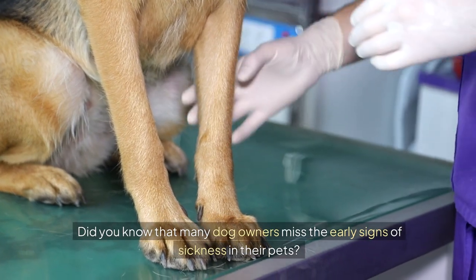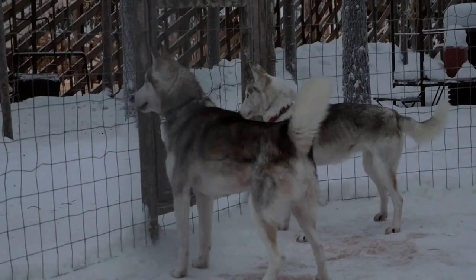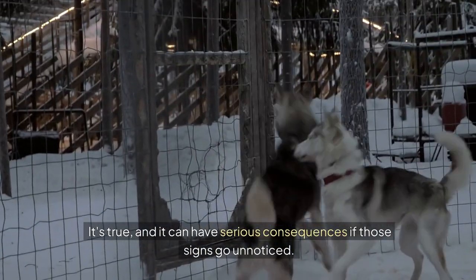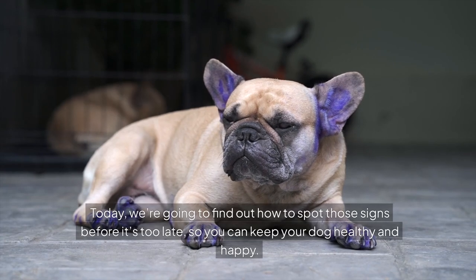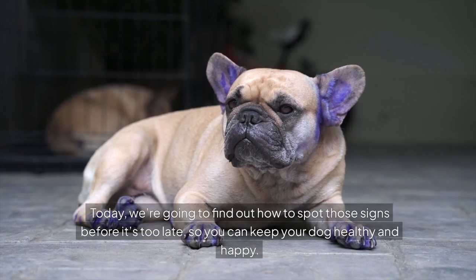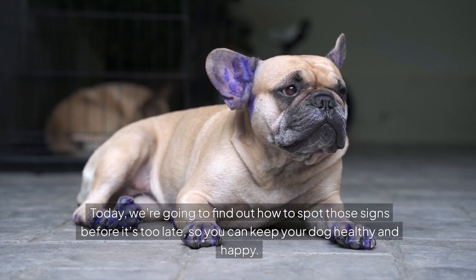Did you know that many dog owners miss the early signs of sickness in their pets? It's true, and it can have serious consequences if those signs go unnoticed. Today, we're going to find out how to spot those signs before it's too late, so you can keep your dog healthy and happy.